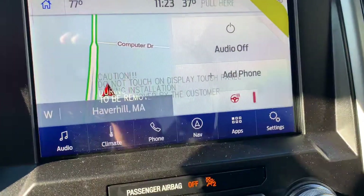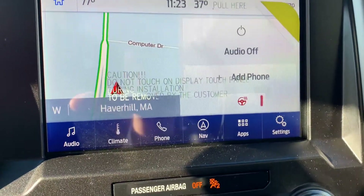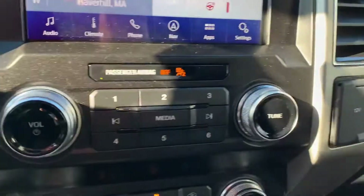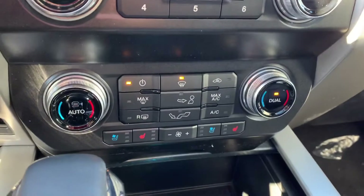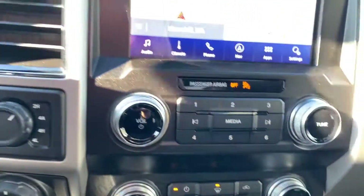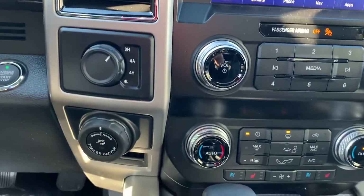We'll hop in the front. Beautiful touch screen — has navigation, Bluetooth connectivity, Apple CarPlay and Android Auto as well. Media controls, climate controls. Does have vented seats and heated seats in the front, as well as a heated steering wheel, which really comes in handy.